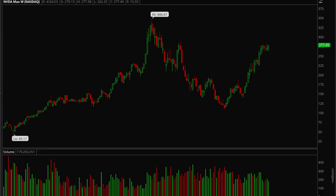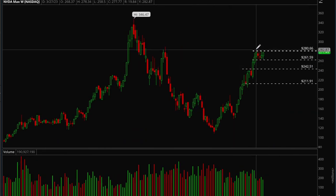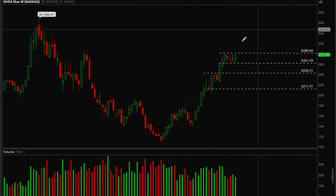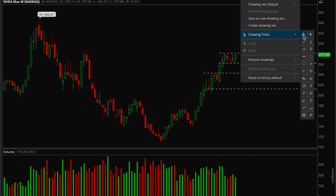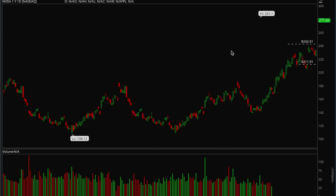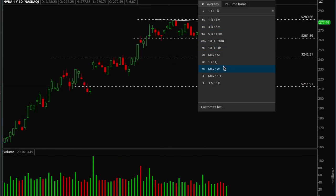Next up, Nvidia has also been acting really well. It's been consolidating for about six weeks now and looks ready to take out the 280 level. This is going to be an A-plus setup when it breaks — it's been building a really nice flag for the last couple of weeks and looks ready to go any day now. This is a top watch.